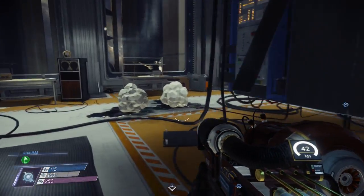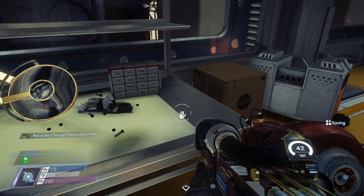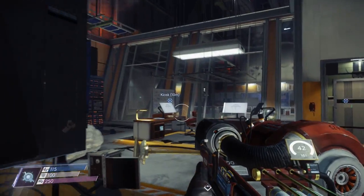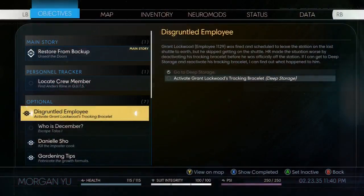In this room there are a lot of useful items — a security key card, a couple of different fabricator plans and whatnot. So just do a thorough search of the area. But what we need to do is interact with this terminal over here — this personal tracking terminal.